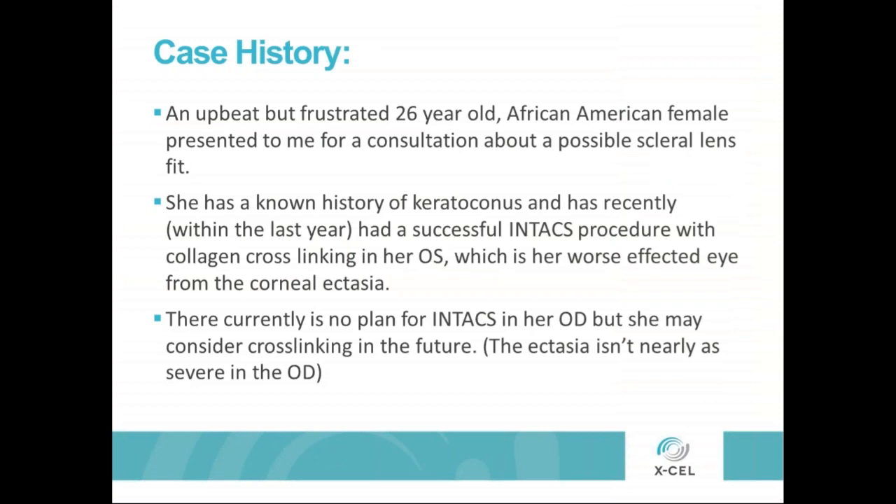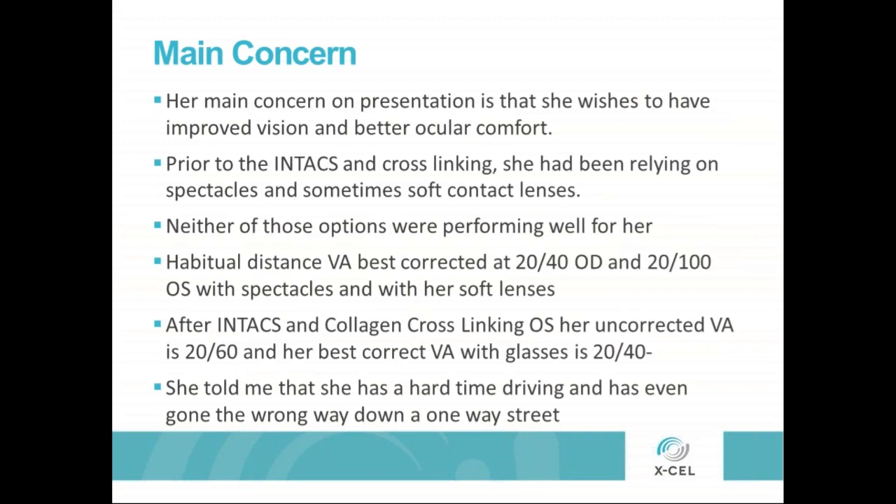This case is going to illustrate just how much utilizing both of these tools together makes perfect sense. We're talking about an upbeat but frustrated young lady who came to me for a consultation about possible scleral lens fitting. She has a known history of keratoconus. She was recently successfully treated with a surgical procedure of Intacs and collagen cross-linking in her left eye.